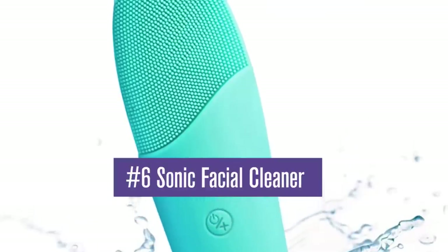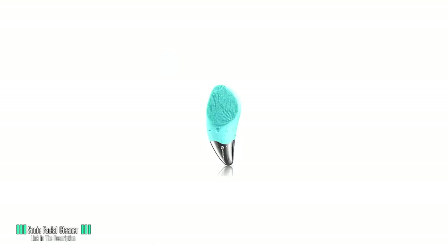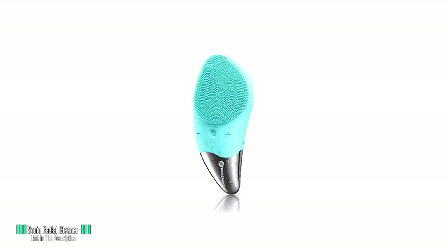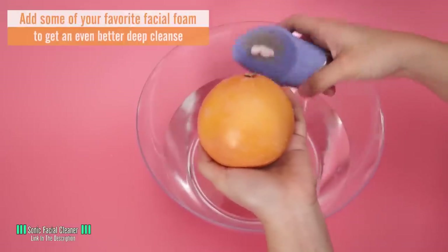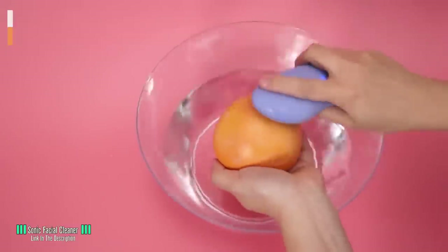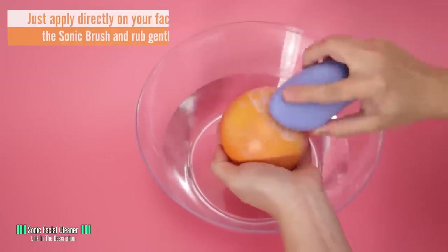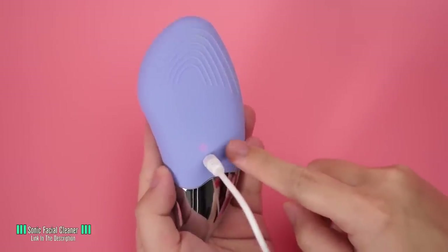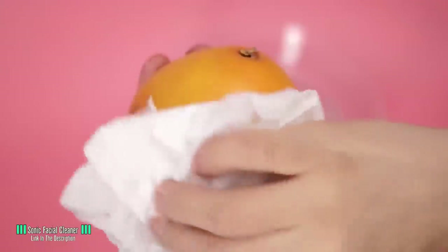Number 6: Sonic Facial Cleaner. No one likes clogged pores, a face full of blackheads, and blotchy skin — we need to look our best! This Sonic Facial Cleansing Brush has silicone bristles of varying sizes for a super deep clean to get rid of all that oil and dirt. It vibrates at a high but gentle frequency to give you a nice face massage at the same time, and feels great with a bit of exfoliating gel or mint-scented face wash. The unit itself is waterproof and can be recharged. It's not only for the girls — guys can benefit too. A deep clean removing all the grit and grime from your facial pores never hurt.